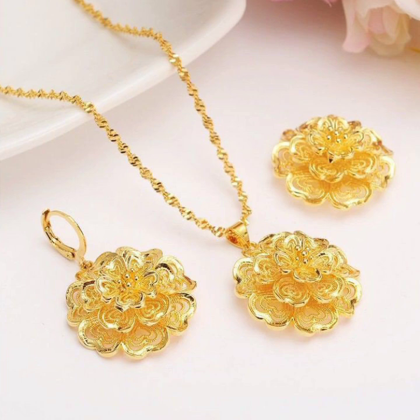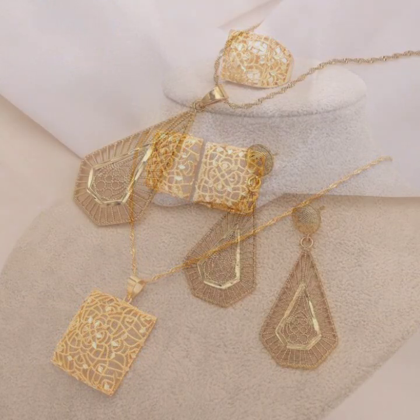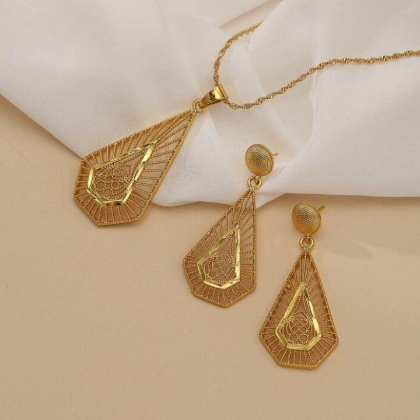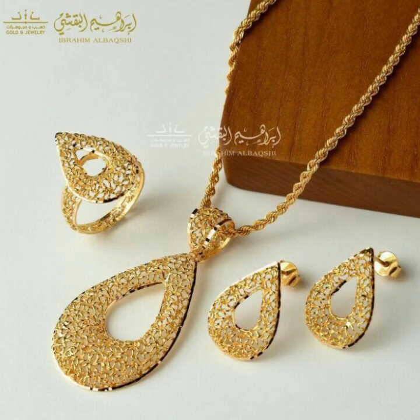Some collection designs from different jewelers and some ideas from brands. Overall, the collection is very beautiful, very attractive, and latest. I hope you like it.